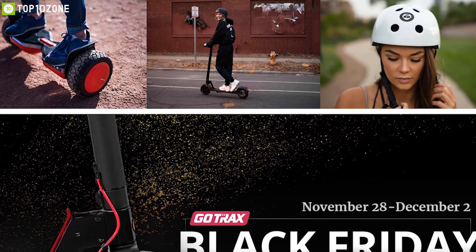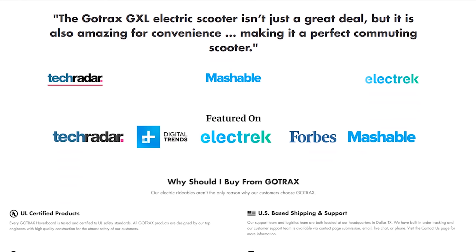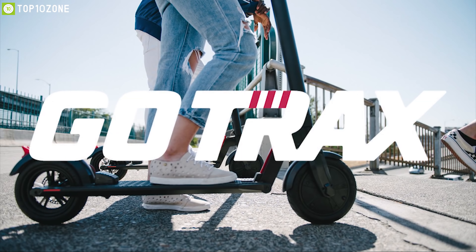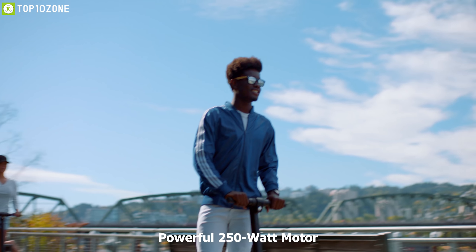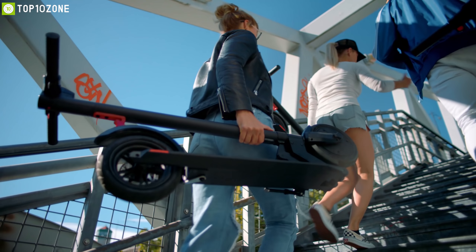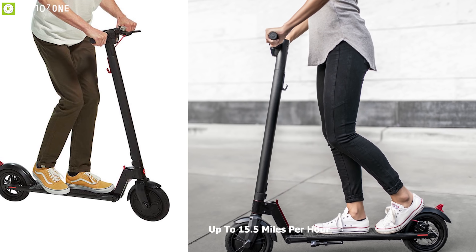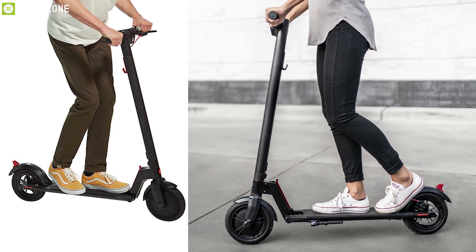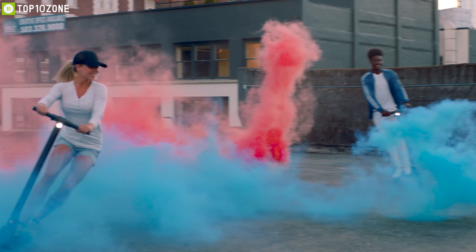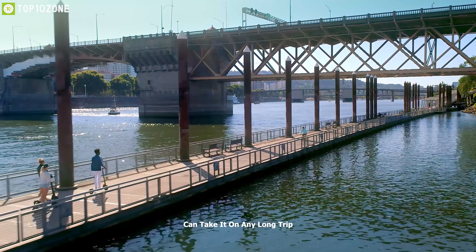When it comes to personal mobility, Gotrax is a pioneer of the industry, and the GXL Version 2 is their all-new electric scooter. It is equipped with a powerful 250-watt motor and with two speed settings, the scooter can provide a top cruising speed of up to 15.5 miles per hour. It's equipped with a 36-volt lithium-ion battery which can provide a maximum range of 12 miles on a single charge, so you can take it on any long trip without worry.